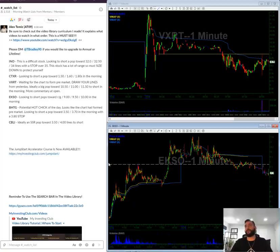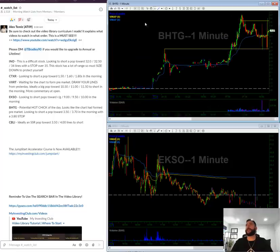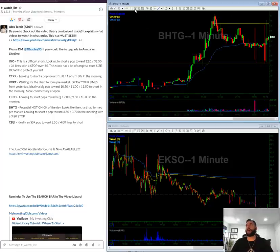EKSO is over here — it kind of just tanked on Friday, so hopefully we get a pop towards $9 or a pop towards red to green to short this one.